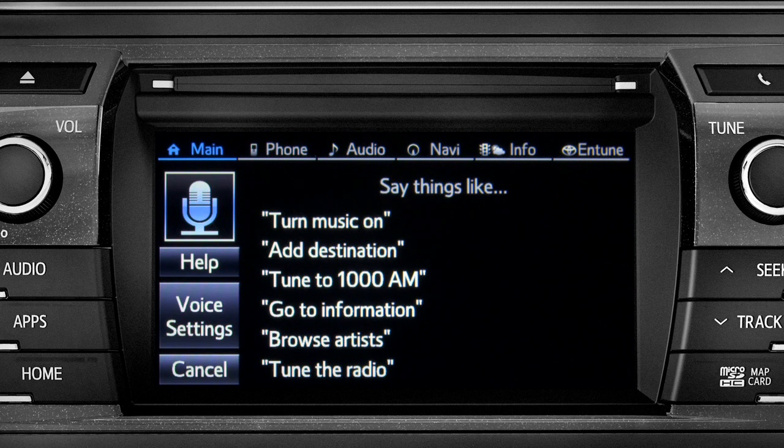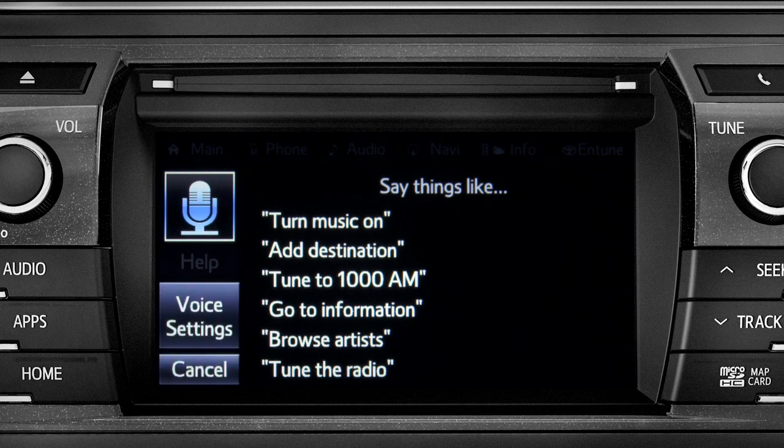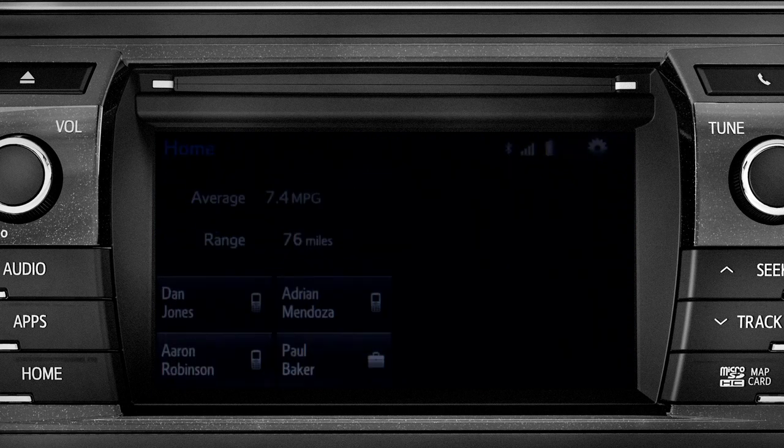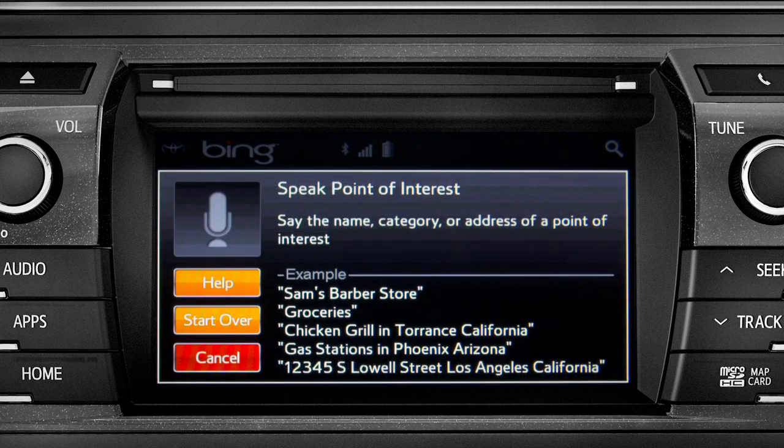What would you like to do? Launch Bing. Launching Bing. Say the name, category, or address of a point of interest.